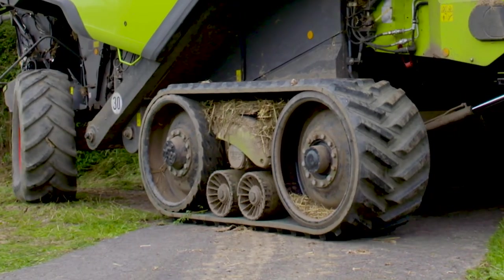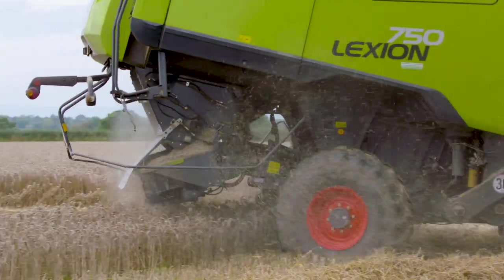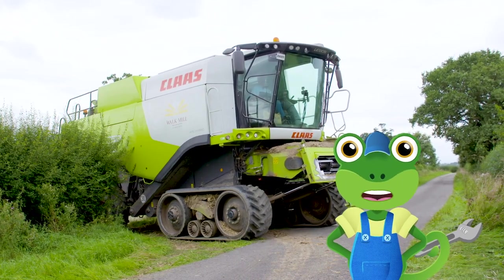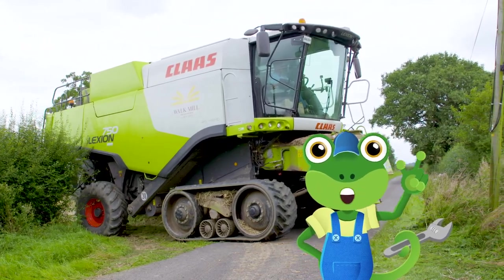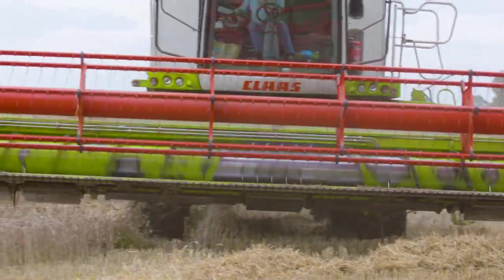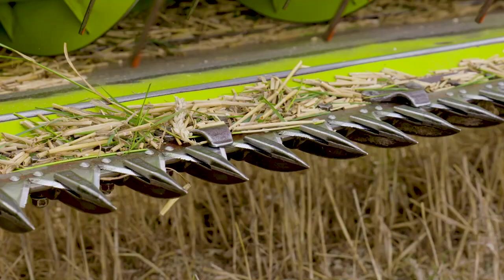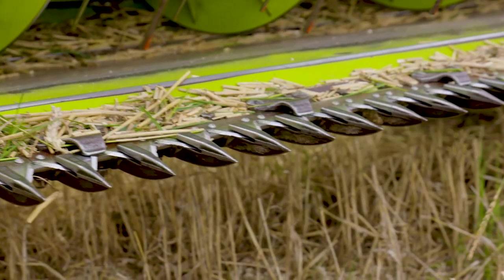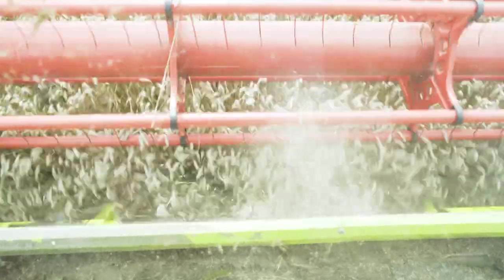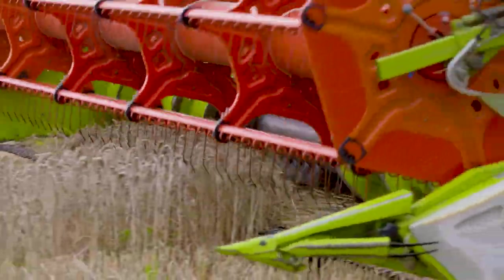Just look at these massive caterpillar tracks! They're designed to move the combine harvester through the field, even when the ground is very wet and muddy – they're like welly boots for wheels! The front of the combine harvester is made up of different parts which pull the wheat inside. Very sharp blades called teeth act like scissors and cut the wheat at the bottom!